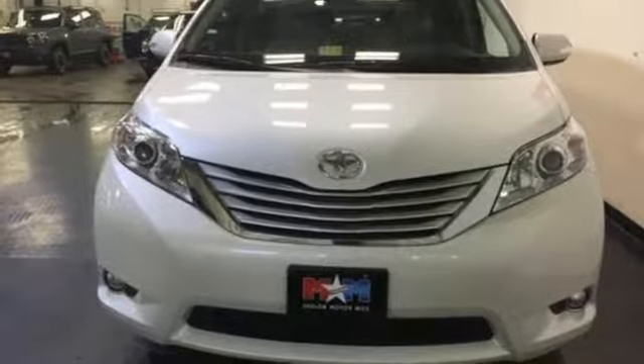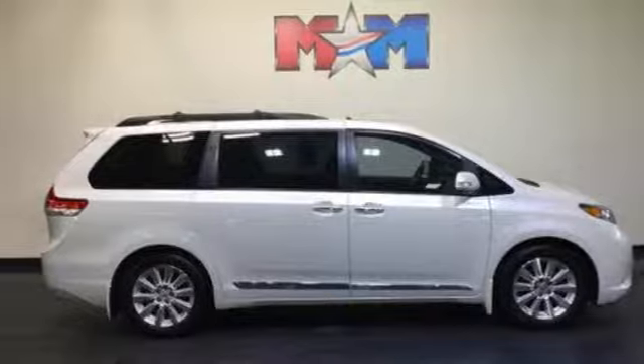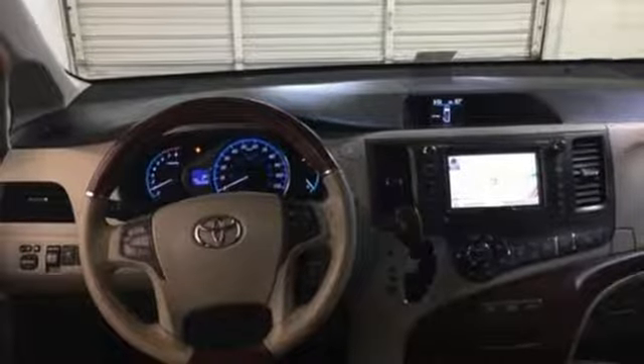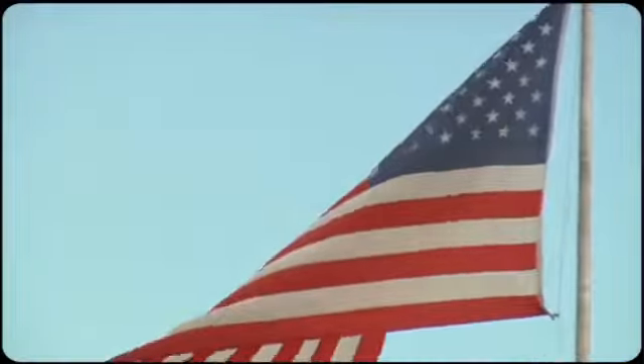The keyless entry and rear window wiper make this a practical choice. Come and see the utility and roominess in this family-hauling Sienna — test drive it today!